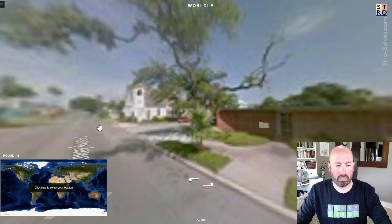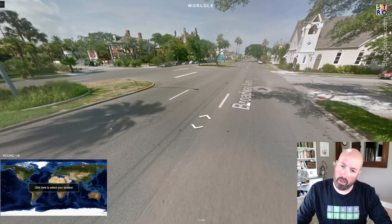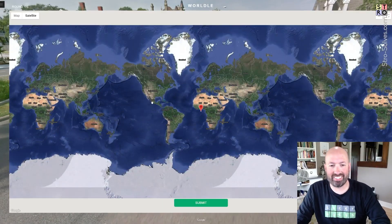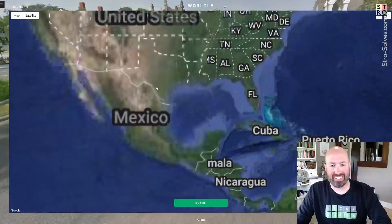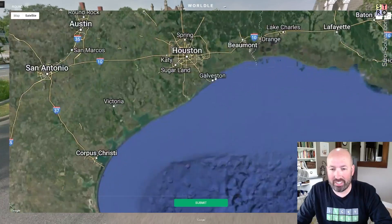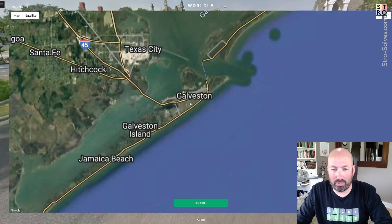Galveston. We're in Galveston, Texas on Broadway Avenue J. So now we get to see if I can find Galveston, Texas. That's on the coast. There's Galveston. I knew it was down on the Gulf Coast.